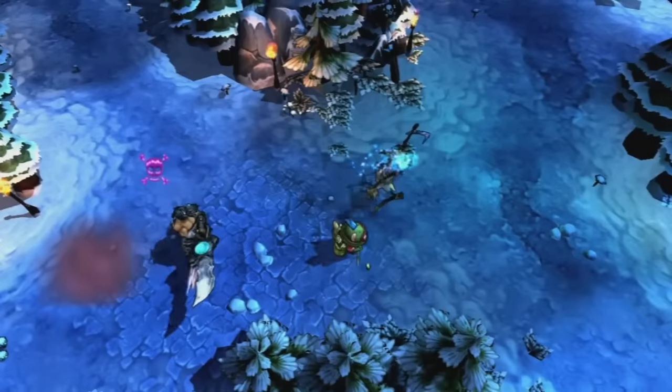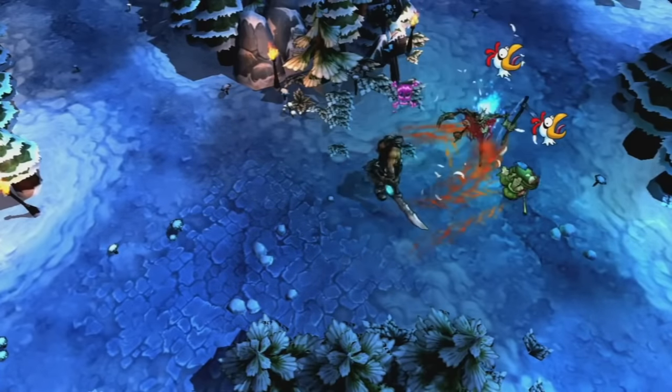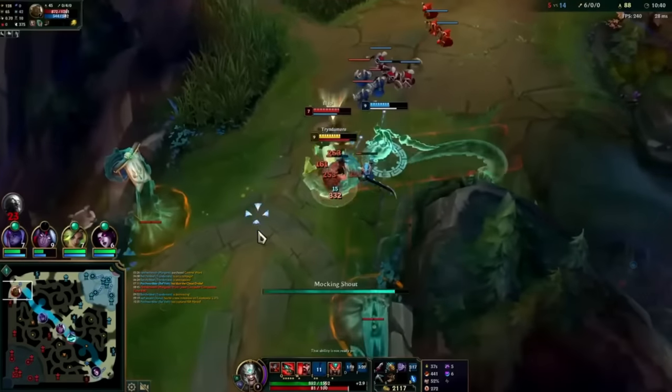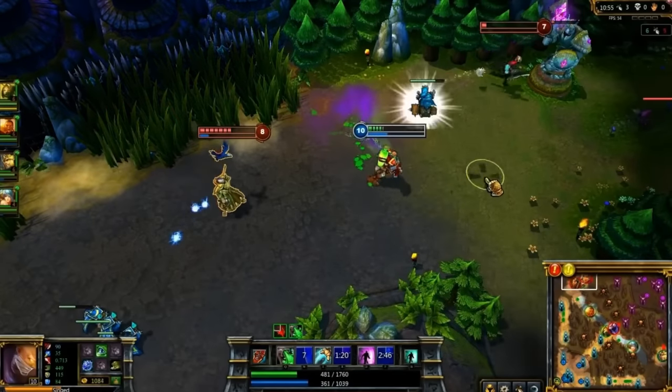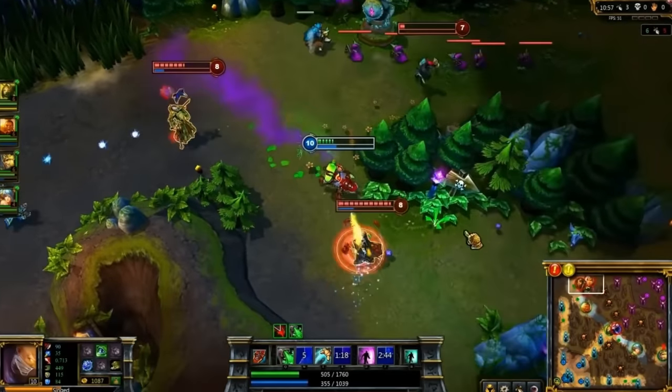Briefly covering the original kits, visual design, and splash arts, I bet many of the people who started playing League during the modern times will be surprised as to what the game used to be like. I'm going to be starting off the video with Singed, since if you didn't know already, he was actually the first champion to ever be designed.